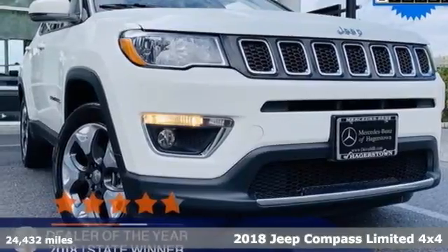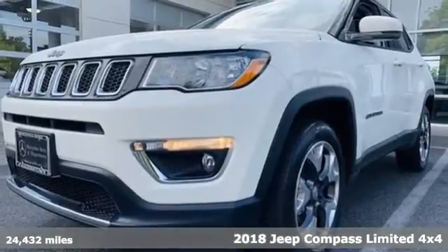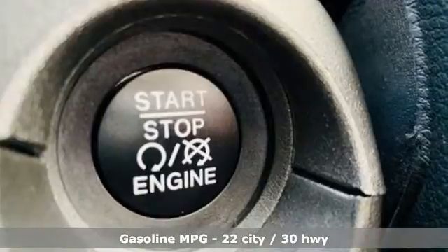Here's a 2018 Jeep Compass. This Compass takes you to your go-to place, no matter how hard it is to get to. And get ready for an impressive combination of features.